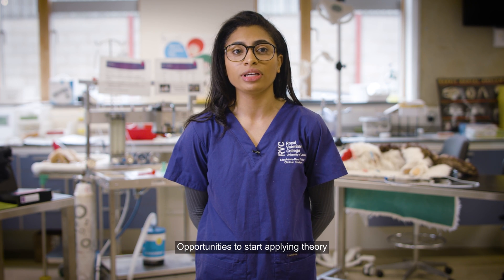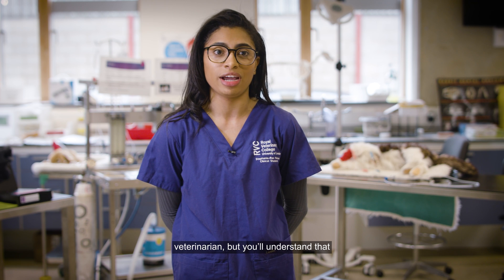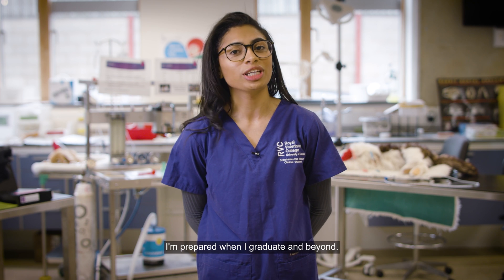Opportunities to start applying theory to practice in clinical practicals and on EMS are invaluable learning experiences, and it helps you realise that you're not too far off from being a veterinarian, but you'll understand that you'll always be learning. It's a combination of these that will ensure that I'm prepared when I graduate and beyond.